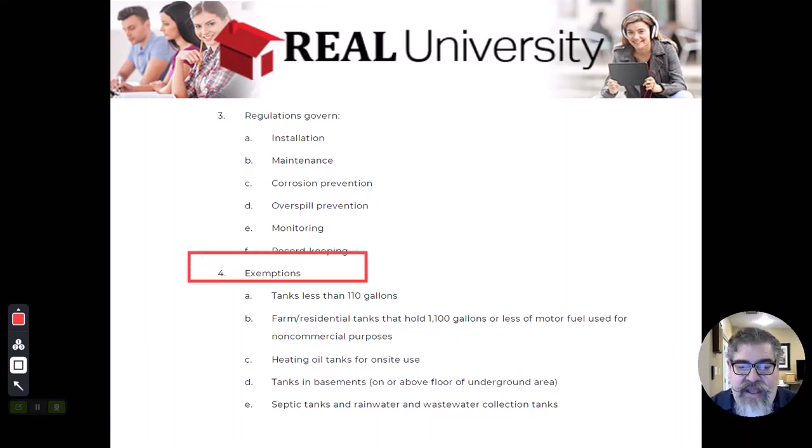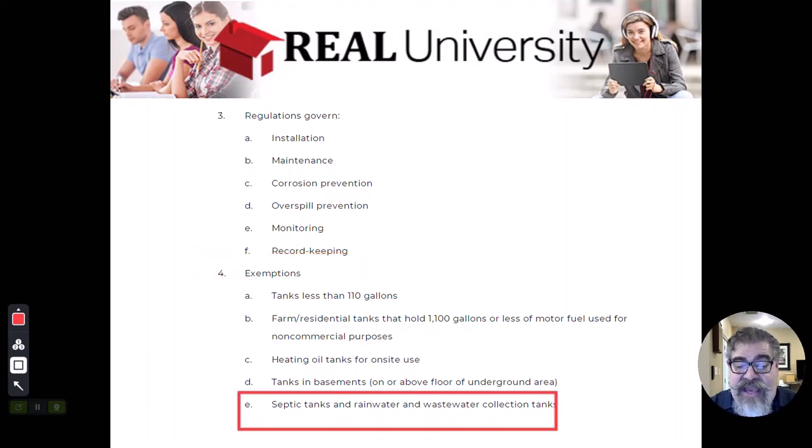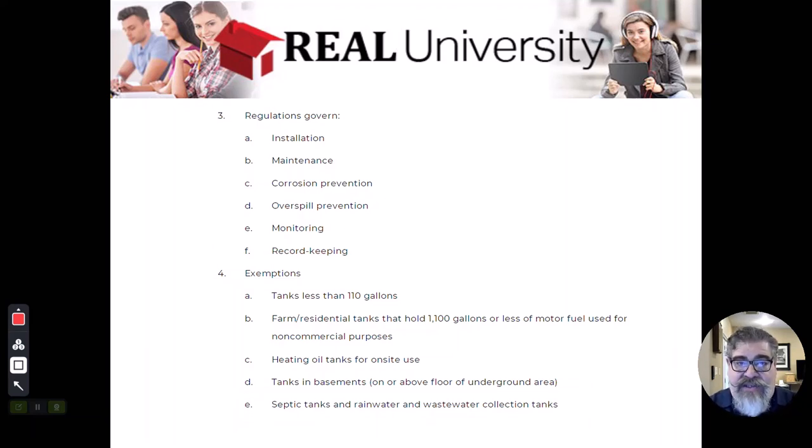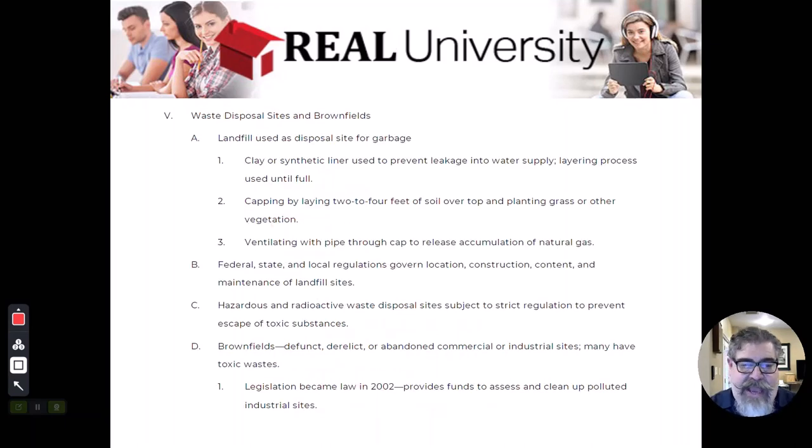Anything else that might not be hazardous was also exempt — septic tanks or rainwater collection tanks, for example. Many old farmhouses would collect rainwater for use on the farm, so those tanks were exempted from the underground storage tank regulations.